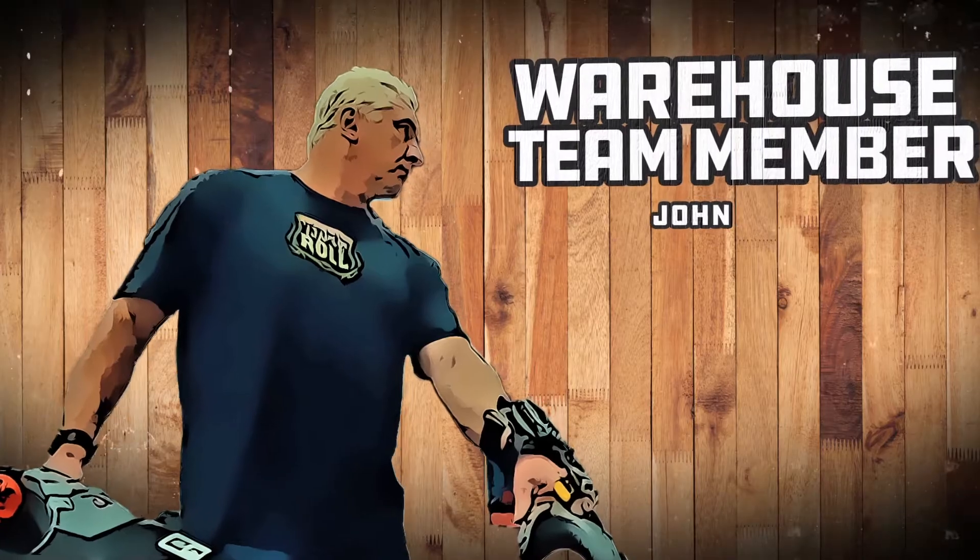Hi, I'm John and I'm a warehouse team member. The bottom line is, they say you can't sell from an empty wagon.